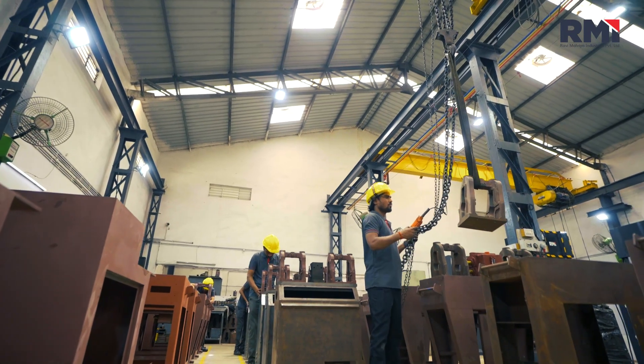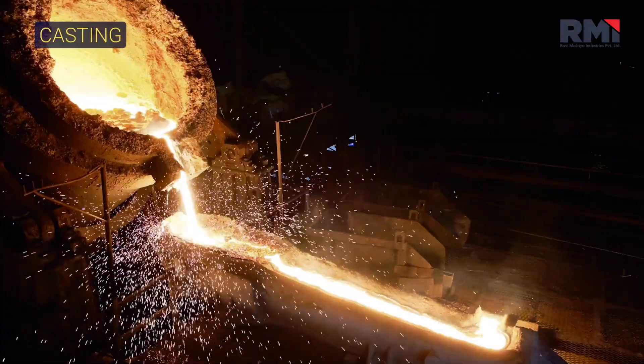At Ravi Malviya Industries, we are passionate about providing innovative solutions that not only meet the demands of the jewelry industry but set a new benchmark in machine manufacturing. Our production process includes casting, shaping, and further precision stages.